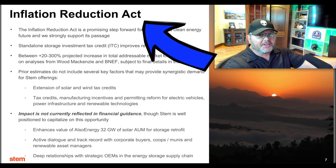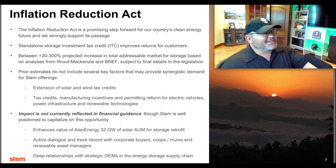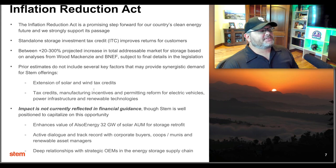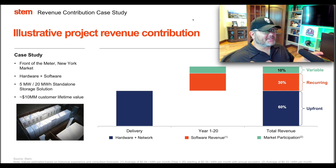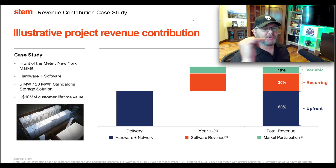Stem actually has the Inflation Reduction Act listed as the third bullet in their earnings deck highlights. They call it 'a promising step for our country's clean energy future.' Their projected increase in total addressable market for energy storage is 20 to 300 percent. The legislation covers extension of solar and wind tax credits and manufacturing incentives — Stem will benefit across multiple areas. Their revenue breakdown is roughly 60% upfront hardware, 30% recurring software, and 10% variable. With Athena they're branching into EV charging stations as well.